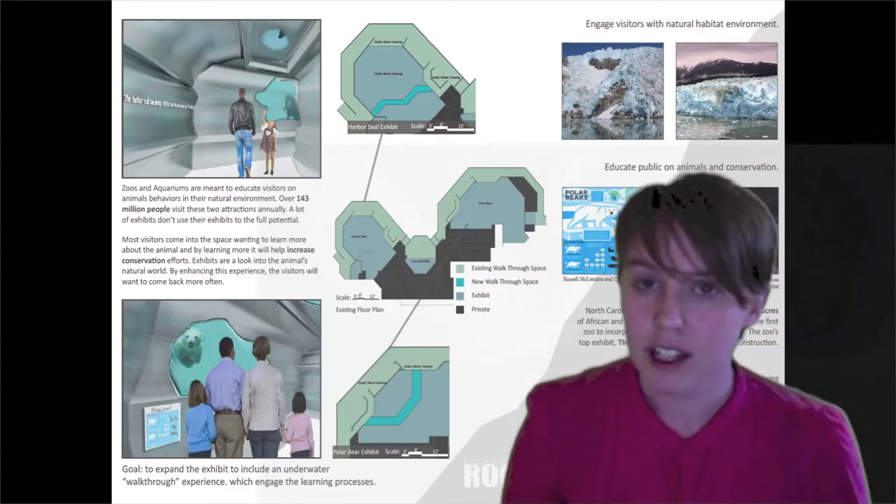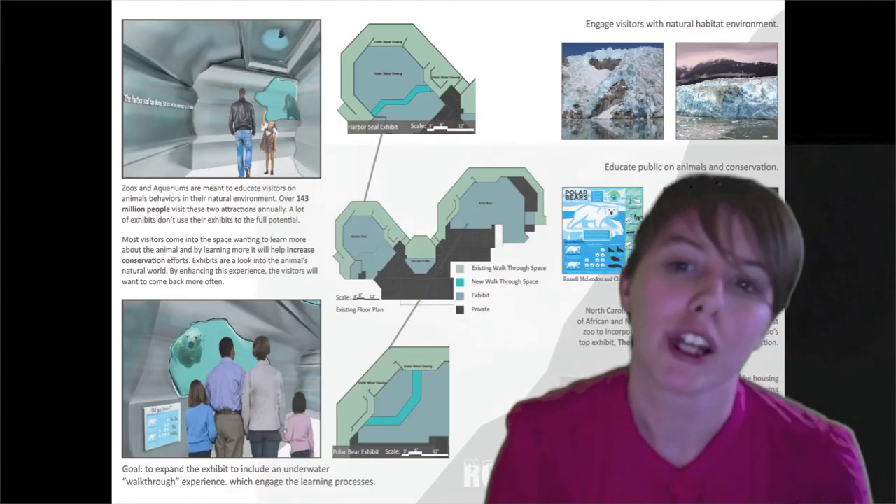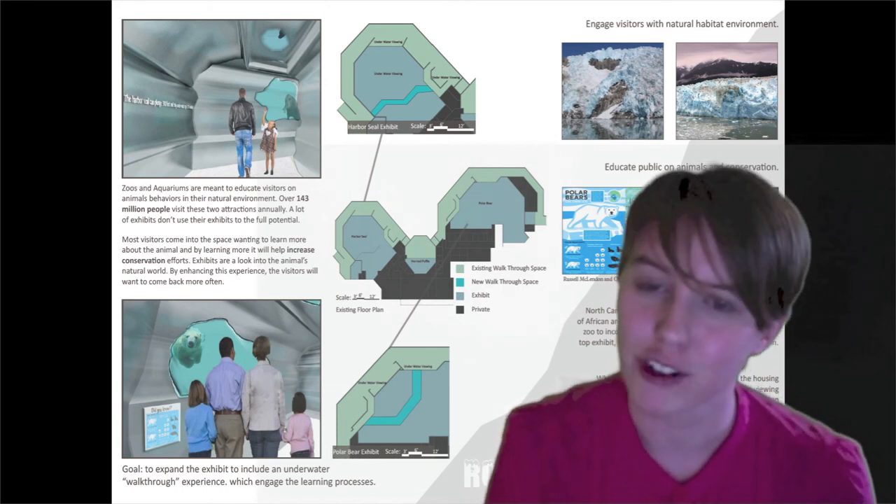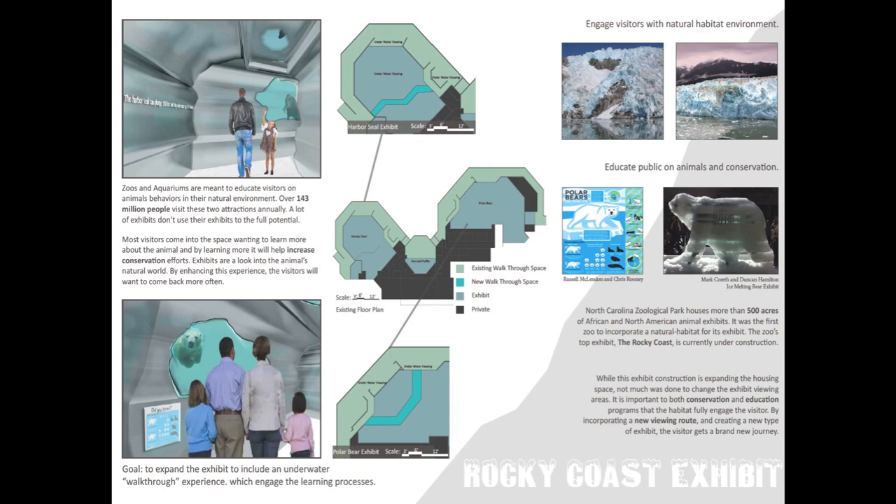From using all of these designs, it comes up with a brand new, fun area for everyone to enjoy for years to come. Thank you.